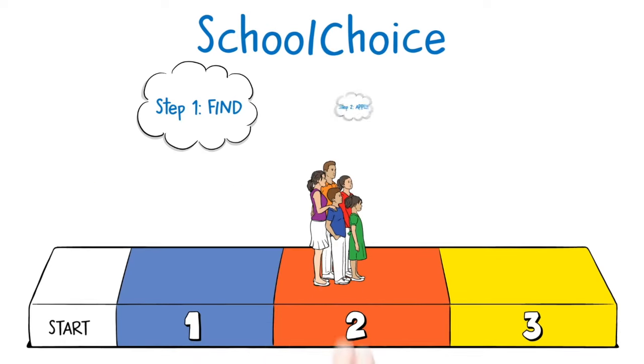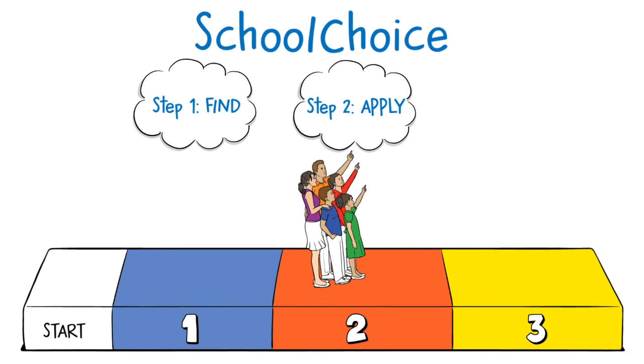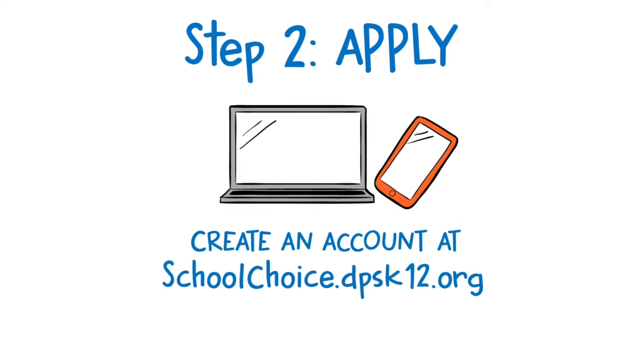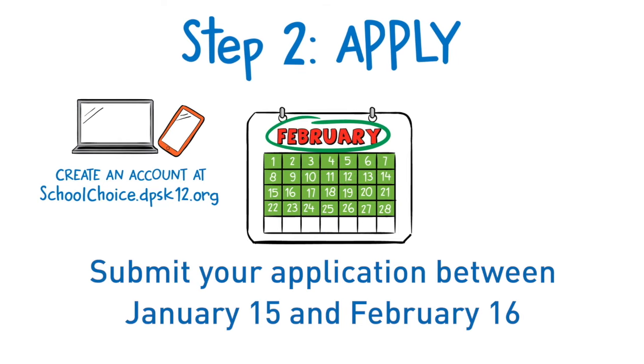The second step: apply using the online School Choice application tool. Create an account at schoolchoice.dpsk12.org. List up to 12 schools in order of preference. And finally, submit your application between January 15th and February 16th by 4pm.